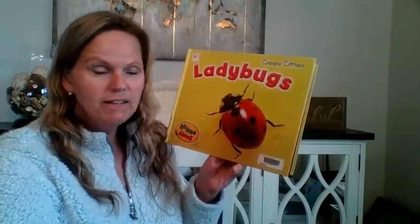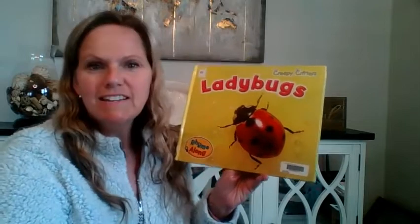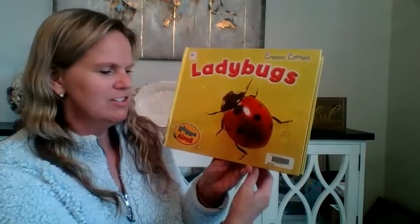Hi guys! I wanted to share with you a book today about ladybugs. I understand you might be studying these with your classmates and your teacher.